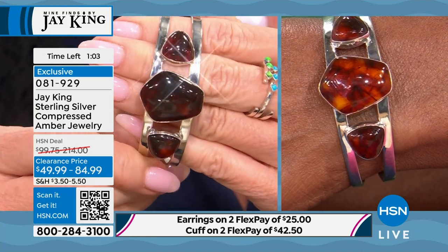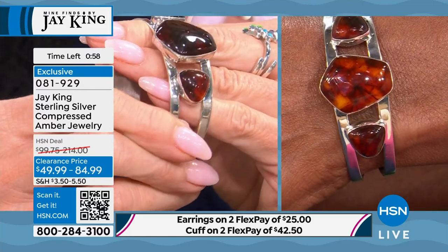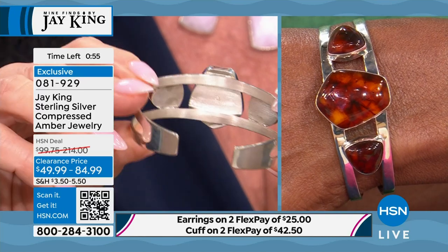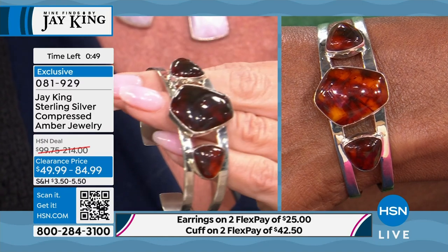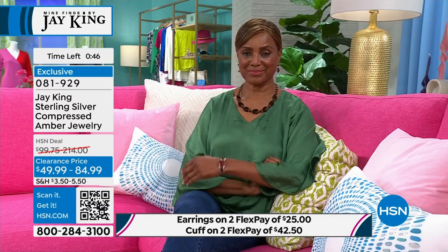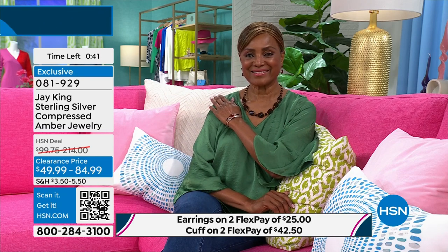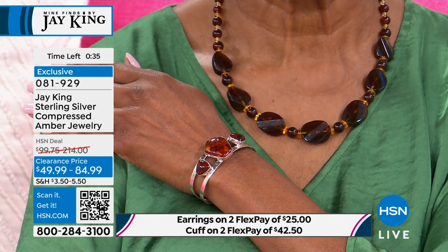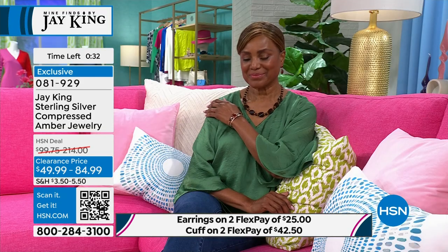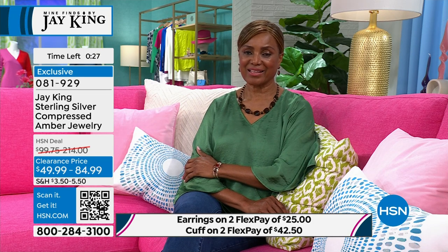Every cabochon is hand-cut. The silversmith numbers the back of each cabochon because it has to go back into the specific bezel he built for it, so they perfectly match. Fewer than 50 of those cuff bracelets remain, and the earrings are flying out at 50% off savings. Item 081929.